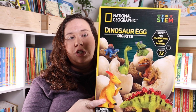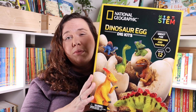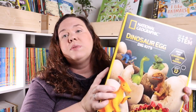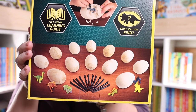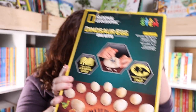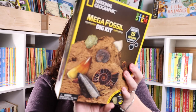I also grabbed this National Geographic Dinosaur Dig Kit. It comes with 12 dino dig bricks, 12 dinosaur figures, and 12 excavating tools. It's probably more suited for a classroom, but I liked that it had different dinosaurs and a learning guide so she could identify each one as she digs them out. It would be enough for a birthday party, a homeschool co-op, or a large family.